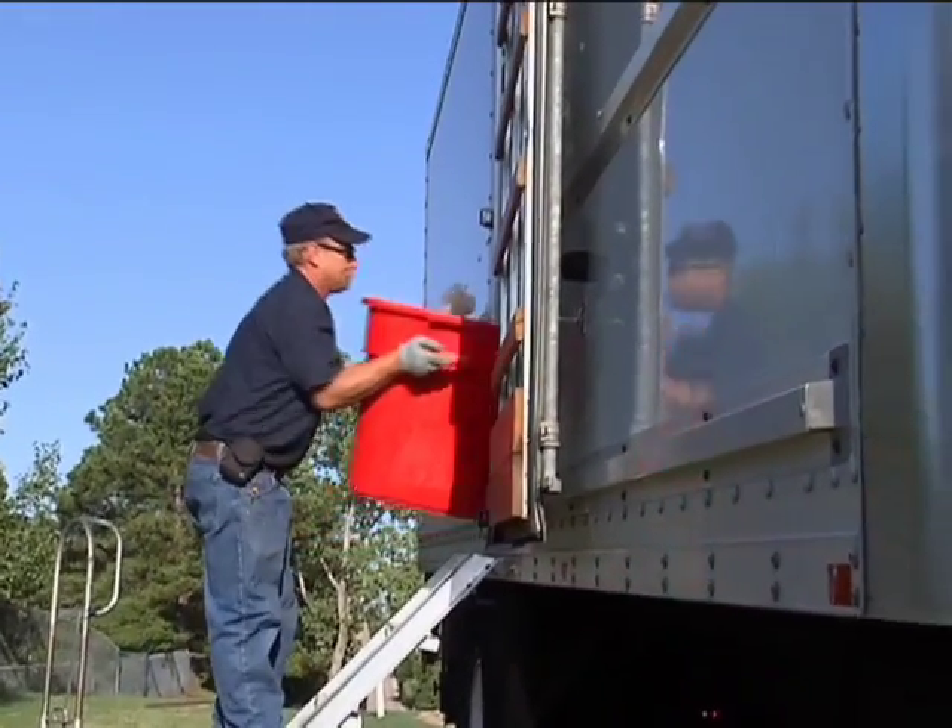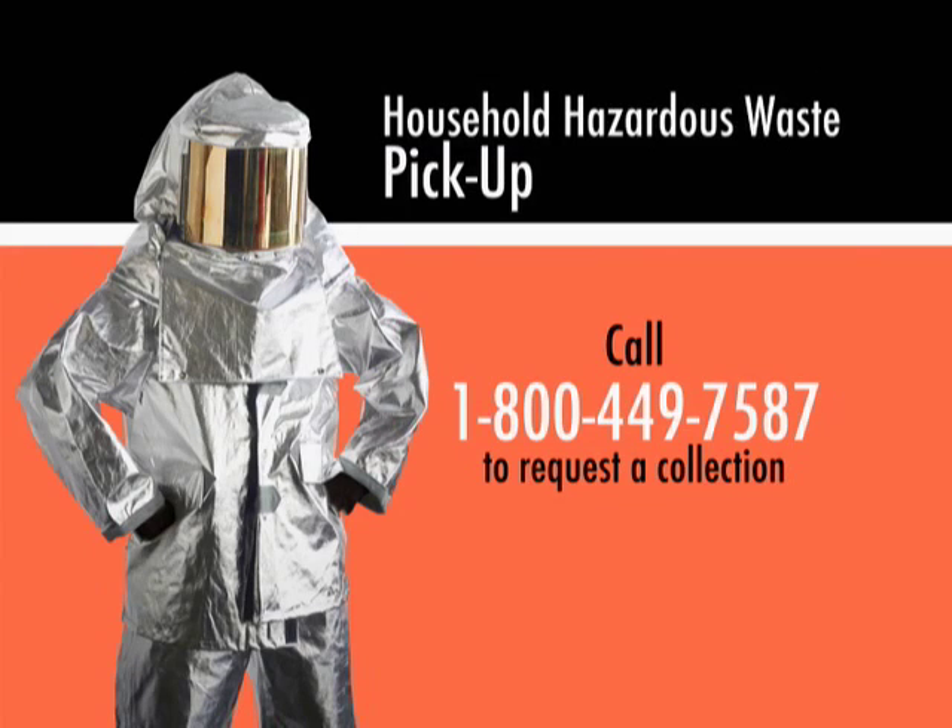It's just that easy. You have one pickup per calendar year that is included in your monthly residential solid waste bill. Additional pickups are available, but there will be an extra fee for that. You can always call 1-800-449-7587 with any questions. You have one pickup per calendar year, so get out there, gather your items, and call today for your HHW pickup. Get organized.